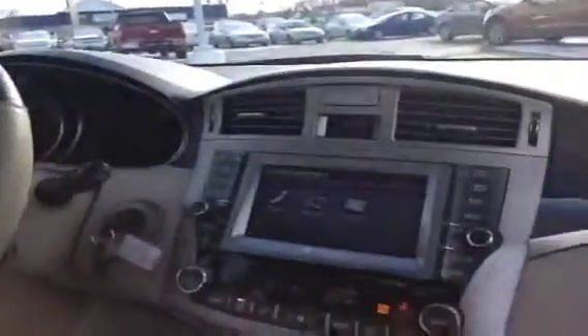This vehicle has just over 52,000 kilometers on it and looking up you've also got a power sunroof. So let's have a quick look at the back seat of this vehicle and we're all done.